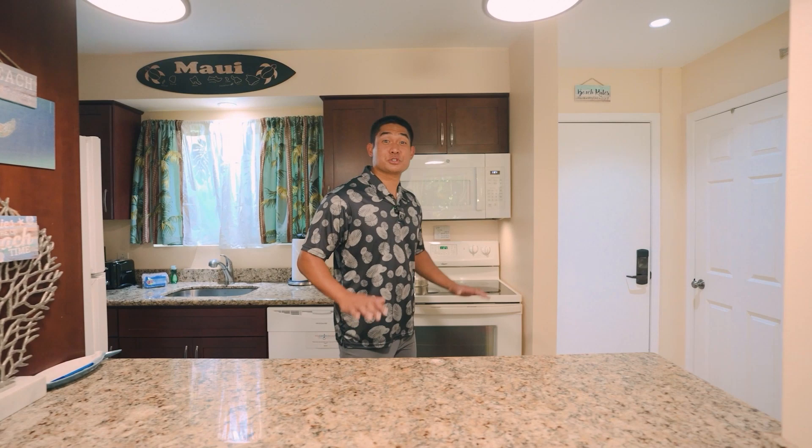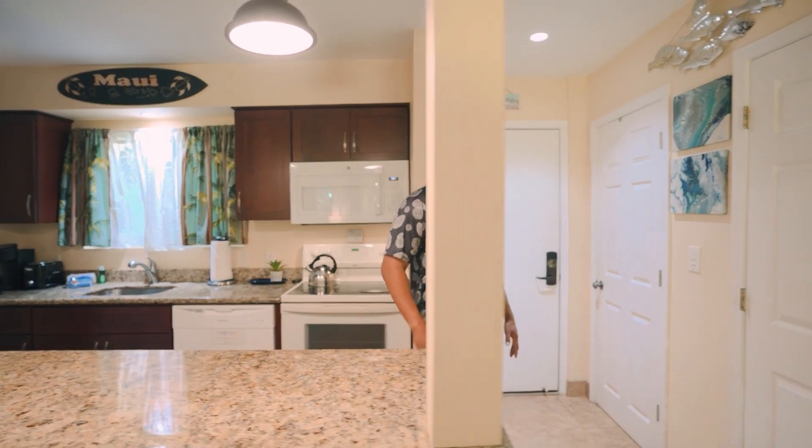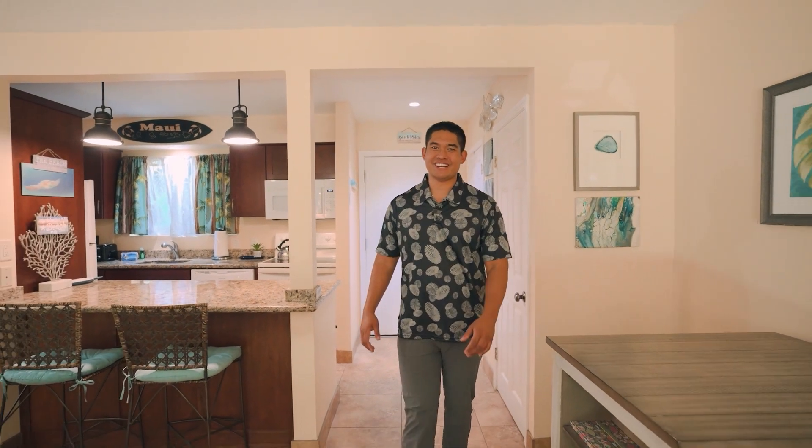Thank you for joining us on this tour today. If you or anyone you know might be interested in this condo at Honokai, please don't hesitate to reach out today. Aloha.